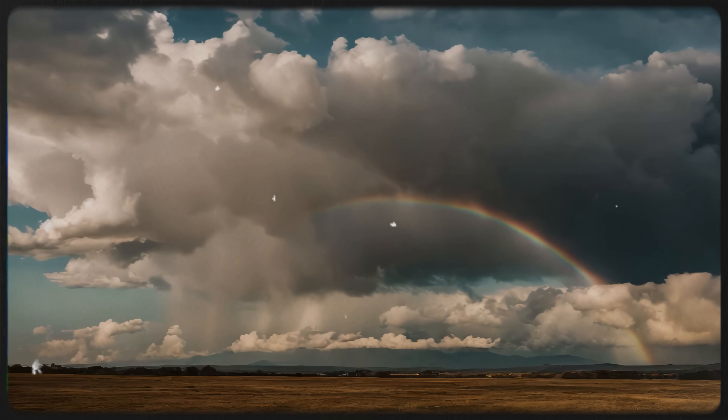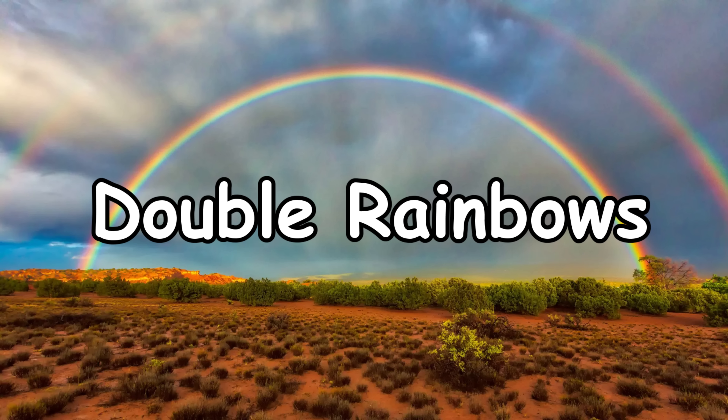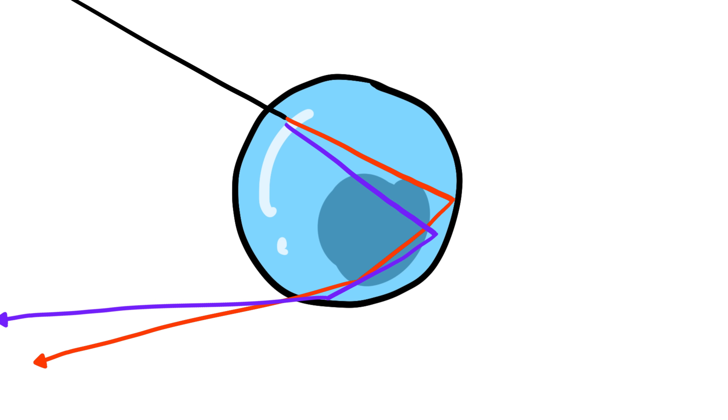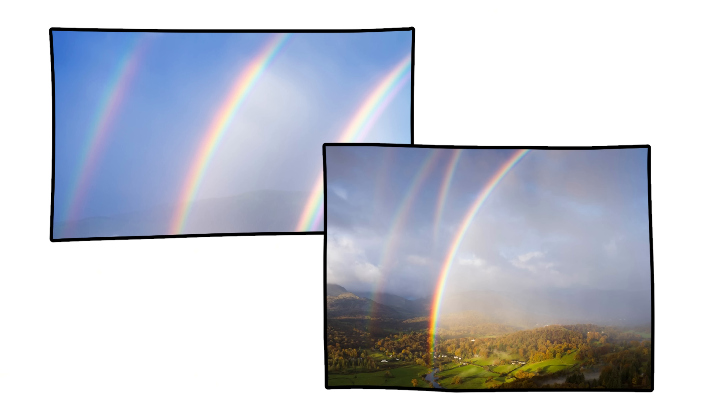Ever wonder why some rainbows look more vivid than others? It depends on how much moisture and sunlight are in the air — a bright rainbow means there are lots of big water droplets reflecting light. Double rainbows happen when light bounces twice inside a raindrop before exiting, causing a second, fainter rainbow above the first one, except the colors are reversed. Mind blown. If you're lucky, you might even see a triple or quadruple rainbow — they're rare, but they exist.